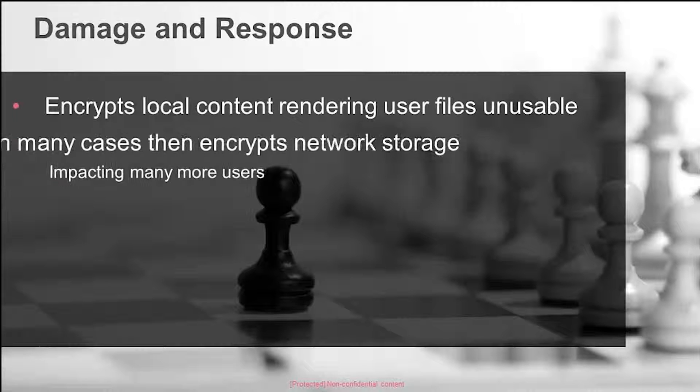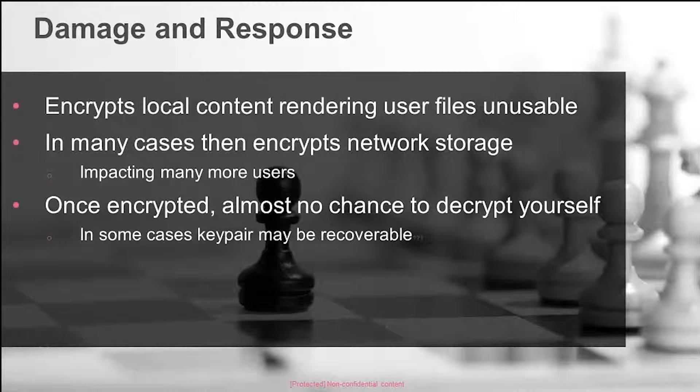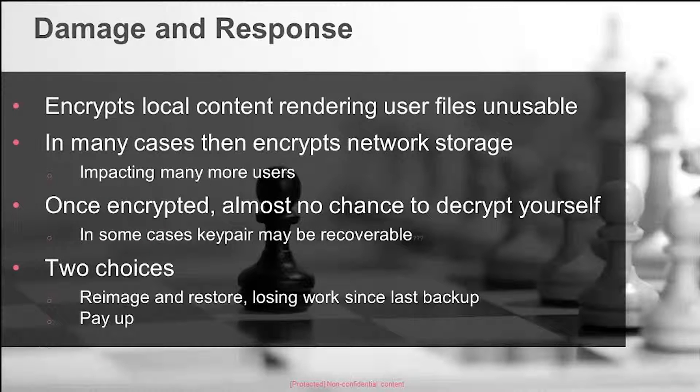When attacks get through, they encrypt your content — there's really no way around that. They move to network storage, and newer variants are actually targeting network storage and looking for additional drives that may not always be online. Once you're encrypted, there's not really a chance to decrypt it on your own. There have been cases where the key was static and could be published, or a key pair was recoverable from local network cache. But most of the better, more sophisticated malware today doesn't even store the private key locally — you must go to command and control to get it. At that point, you're faced with two choices: wipe your machine and restore from backup, or simply pay up.